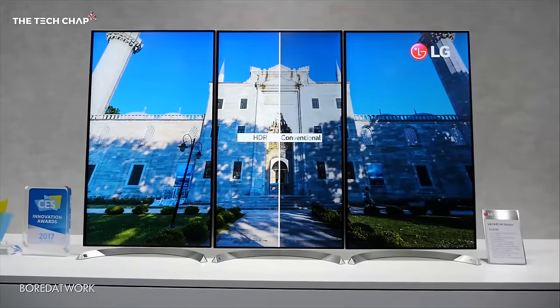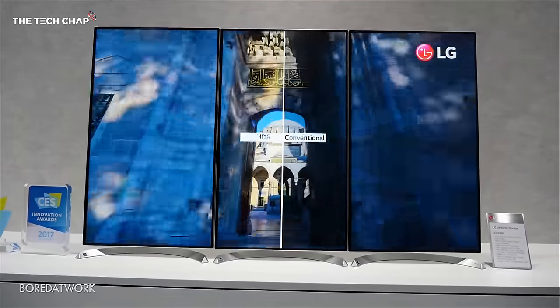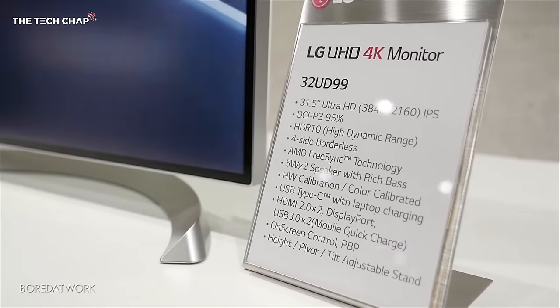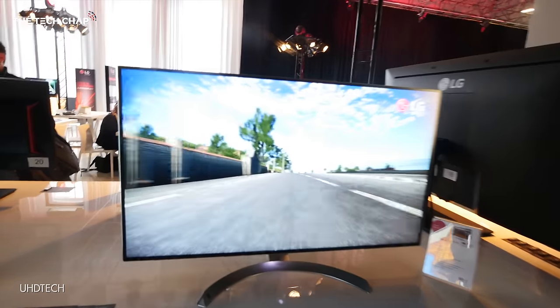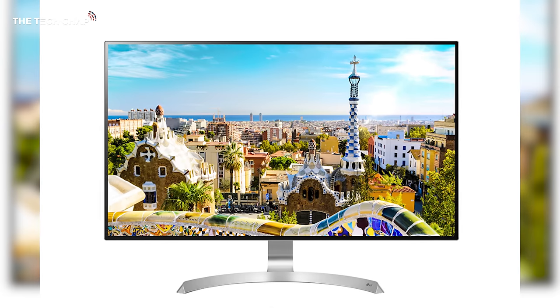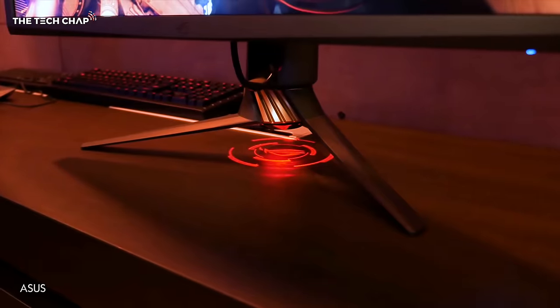But one monitor I am actually very excited for, and at $999 almost seems good value compared to those other ones, is the new LG 32UD99. 32 inches, 4K, a 10-bit IPS panel, HDR and FreeSync. It's great looking too, and while NVIDIA gamers will be disappointed there's no G-Sync and no higher than 60Hz refresh rate, it's also half the price of those Asus monitors.